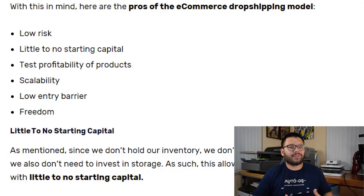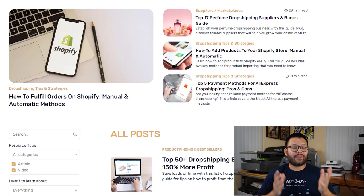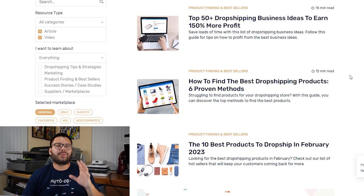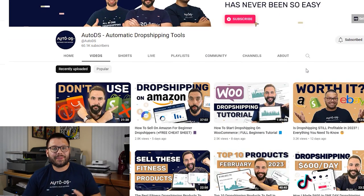If an item isn't selling in your store you can easily swap it out and start testing another one. As business owners, one of the biggest things we want is to grow and scale, and with dropshipping that's fairly easy. The more trending and relevant items you add to your store, the easier it is to grow profits. Pretty much anybody can do this — there's a very low barrier to entry. If you ever get stuck, AutoDS has a blog at autods.com/blog and a YouTube channel with over 60,000 subscribers with tips and strategies.